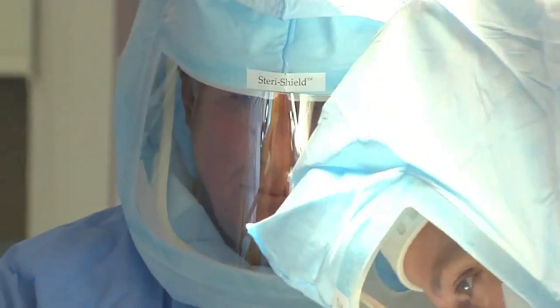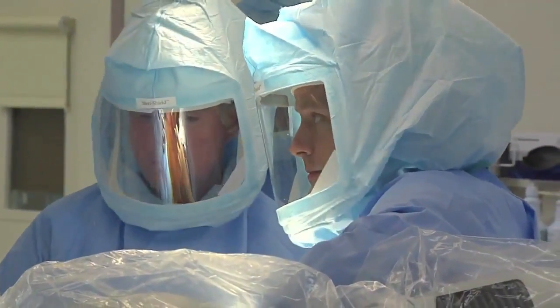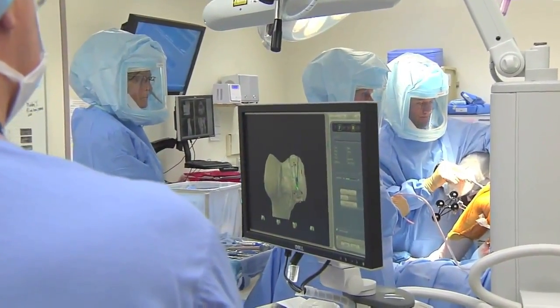Nancy's surgeon, Dr. Thomas Malvitz, and Dr. Gregory Galladay were the first surgeons in Michigan to use this robotic technology.